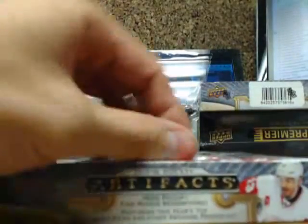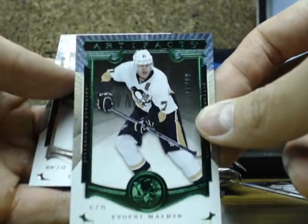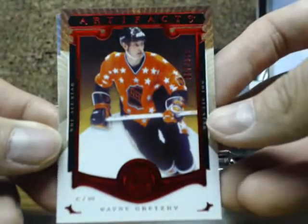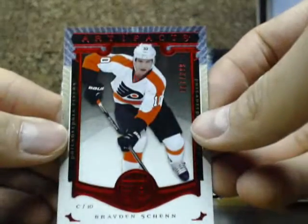Artifacts. We've got an Emerald Parallel of Evgeni Malkin out of $0.99 for the Penguins. And we have a Ruby of Wayne Gretzky NHL All-Star going out to the Edmonton Oilers — yeah, that was during the Oilers time anyway — going out to Jared. A Ruby base of Brainshan, $3.99 for the Flyers.